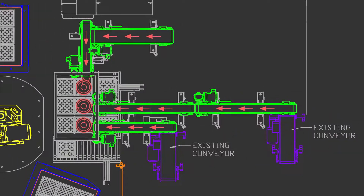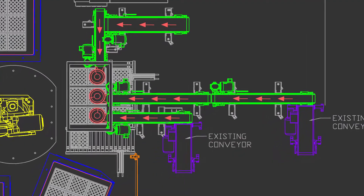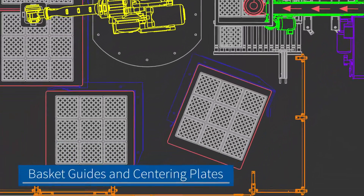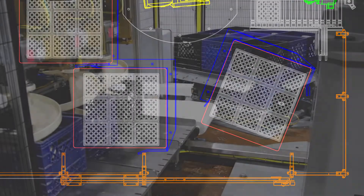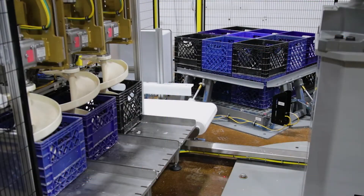To ensure that empty baskets were always available and lined up properly for the robot, MMCI engineers created a two-bay basket dispensing system featuring guides that kept the pallets in position and plates that centered the baskets on the pallets.